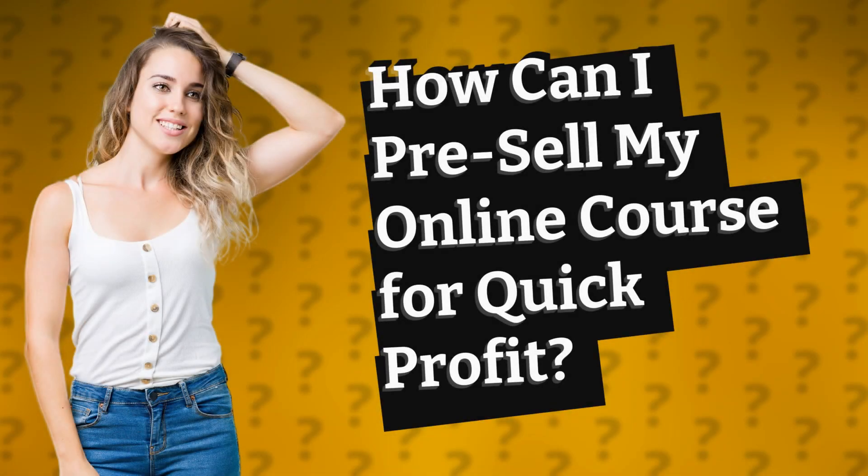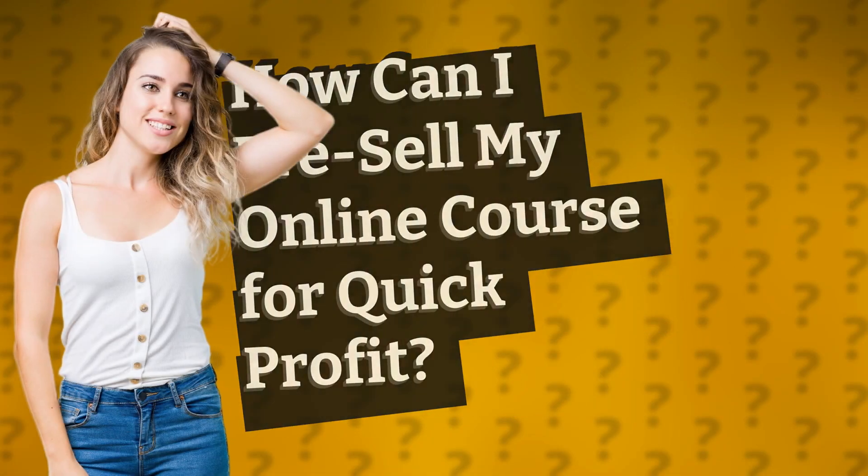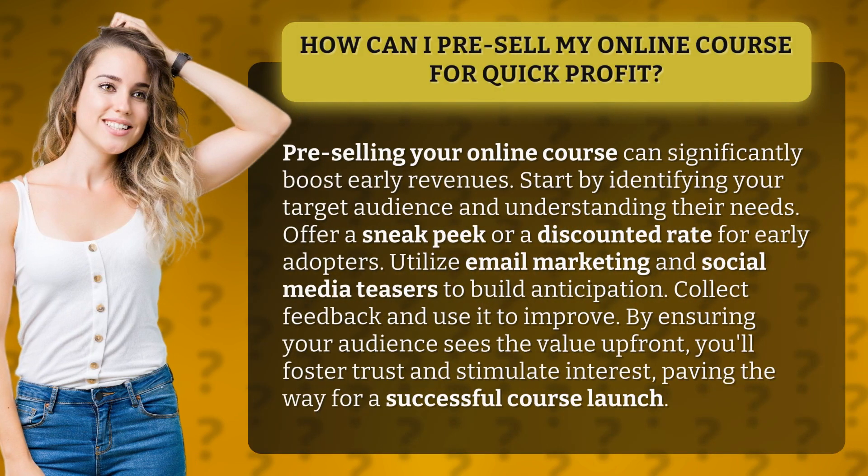How can I pre-sell my online course for quick profit? Pre-selling your online course can significantly boost early revenues.